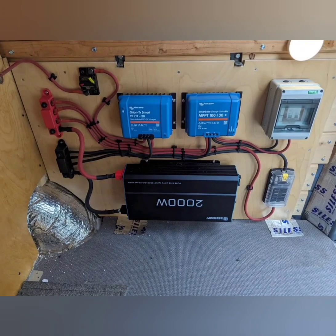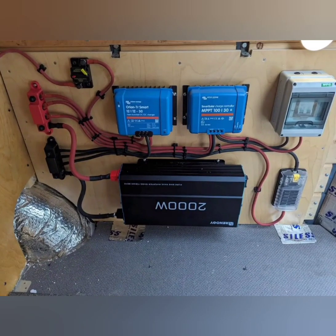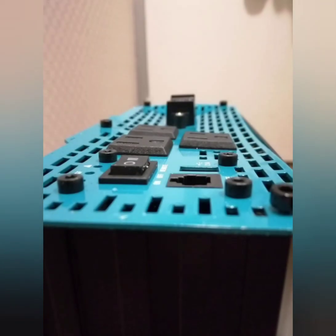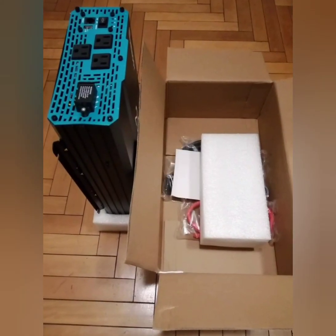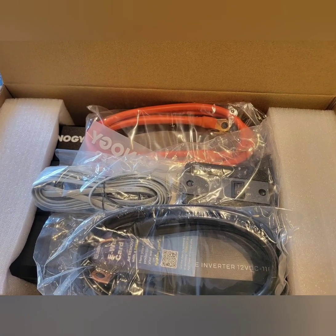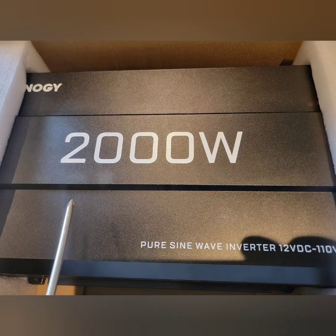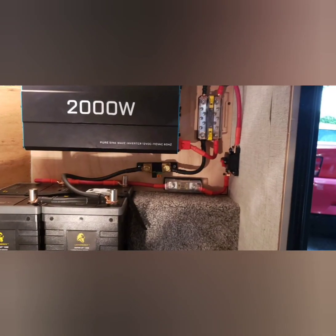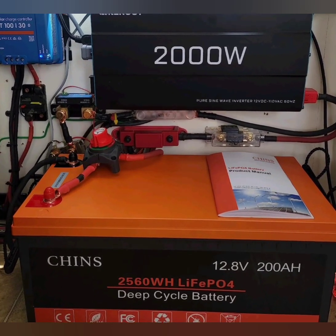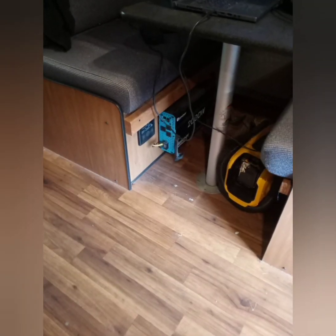Specifications: Continuous Power 2000W, Surge Power 4000W, DC Input Voltage 12V, AC Output Voltage 120V, Frequency 60Hz, Efficiency up to 90%, No Load Power Consumption less than 5W, USB Port 5V 2.1A. Dimensions and weight vary by model.